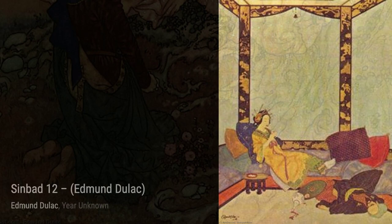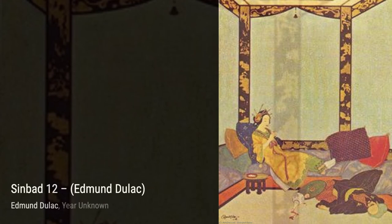Let's begin our journey through Duloc's artworks. First up, we have an untitled piece. This captivating painting showcases Duloc's mastery of color and detail, drawing us into a world of imagination and wonder.